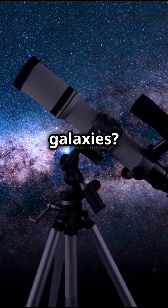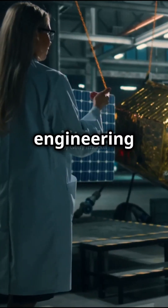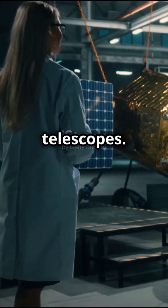Ever wondered how we see the distant galaxies? It all starts with the engineering marvel of space telescopes.